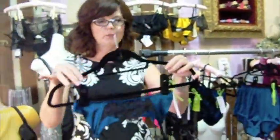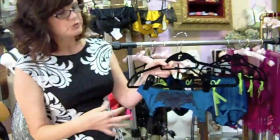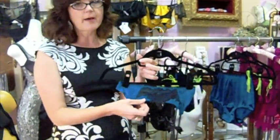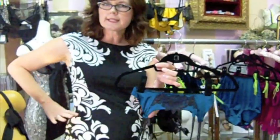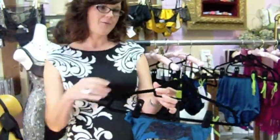It looks super cute with this high waist garter belt, again made of the stretch silk charmeuse which really just hugs the figure so flatteringly. This garter belt has a center panel that also has a layer of power mesh, and we have some boning in the seaming, so it really helps accentuate the waist — especially define a waist for a woman who maybe doesn't have one, or definitely show off a waist for a woman who does.